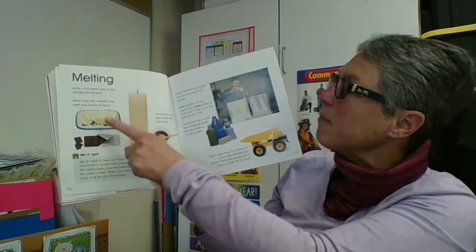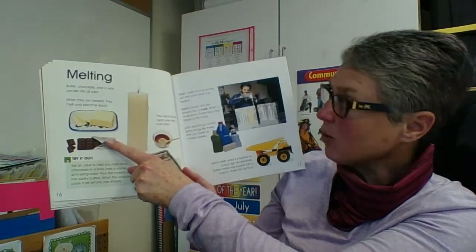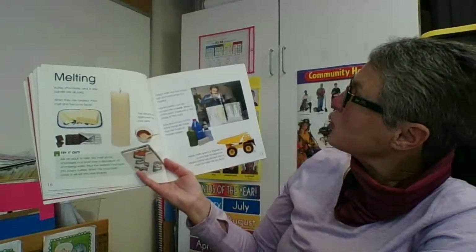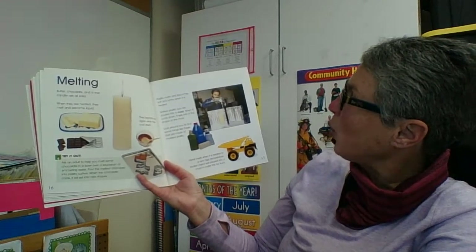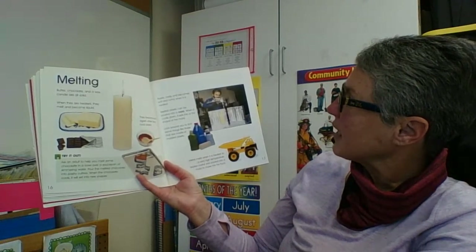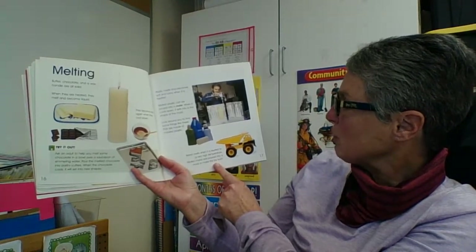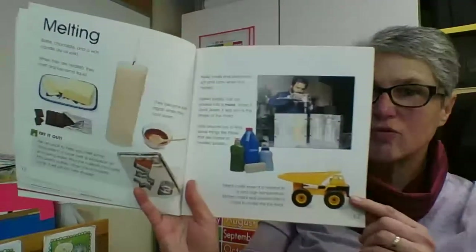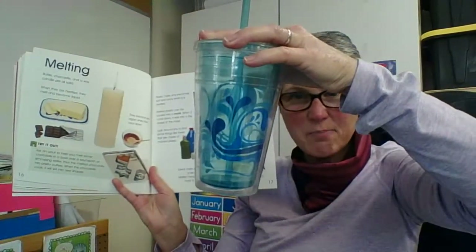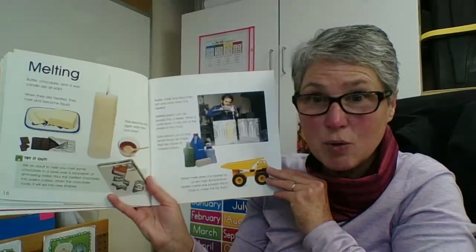Melting. Butter, chocolate, and wax are solids. When they're heated, they melt and become a liquid. They become solid again when they cool down. Plastic melts and becomes soft and runny when it is heated. Melted plastic can be poured into a mold, and when it cools down, it sets into the shape of the mold. Metal melts when it's heated to very high temperatures. Molten metal was poured into a mold to make a metal toy truck. I'm sure you can find some plastic in your house that has been melted down, put into a mold, and then made into something.